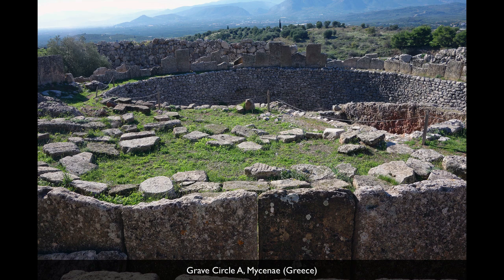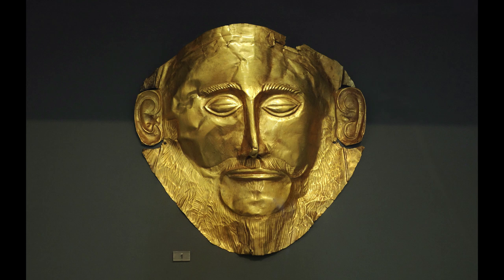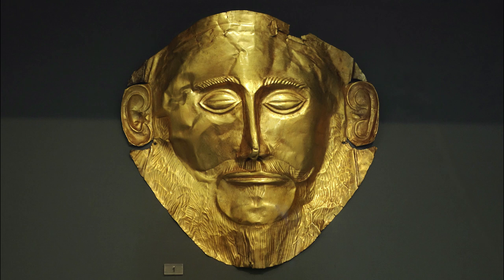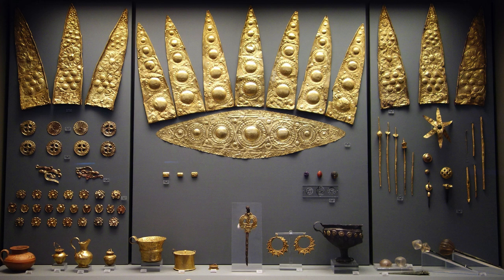There are two grave circles at Mycenae that Schliemann found and excavated — grave circle A and grave circle B. Schliemann was a businessman and a kind of amateur archaeologist, so some art historians have questions, especially about the one very fine mask he referred to as Agamemnon. There's speculation that he may have over-restored it to suit 19th century sensibilities. But many art historians and archaeologists find it completely authentic, so we want to have a little caution. What we do know is that the vast majority of the cache is authentic and gives us our clearest understanding of this Bronze Age culture.